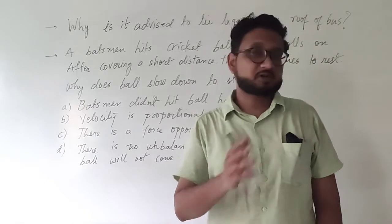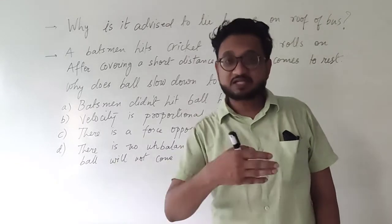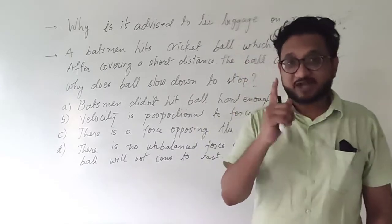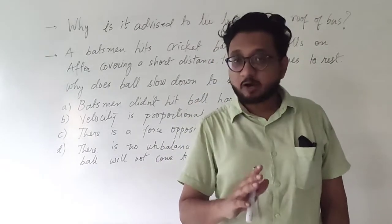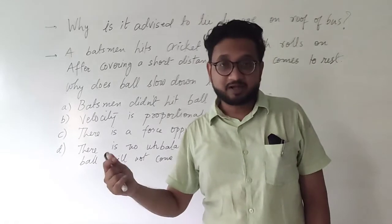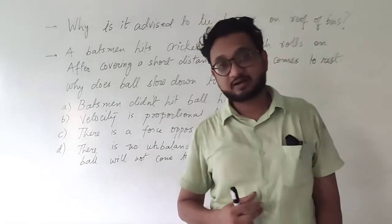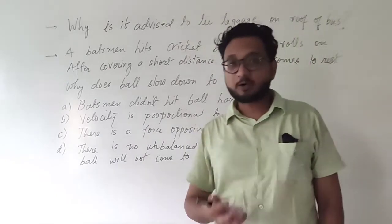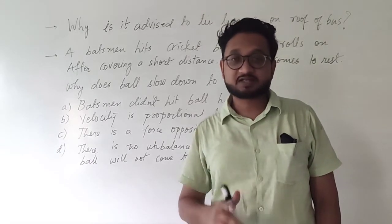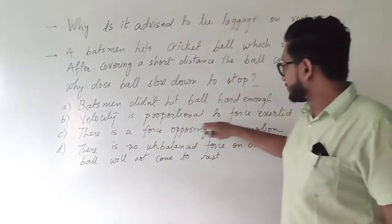This is what we talked about in the previous chapter — the motion chapter. There is always a force which acts in the opposite direction of motion, and that force is friction force. Because of the friction force, the ball slows down and ultimately comes to a stop. It does not matter how hard the batsman hits the ball — ultimately it is going to come to a stop if there is a long enough ground.